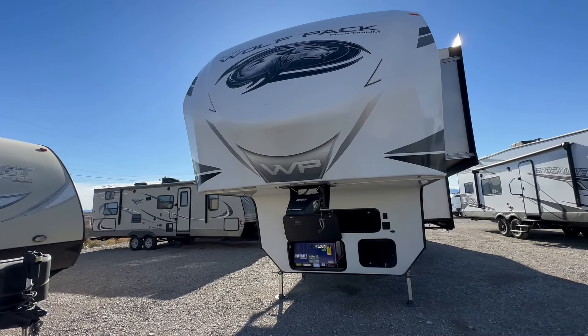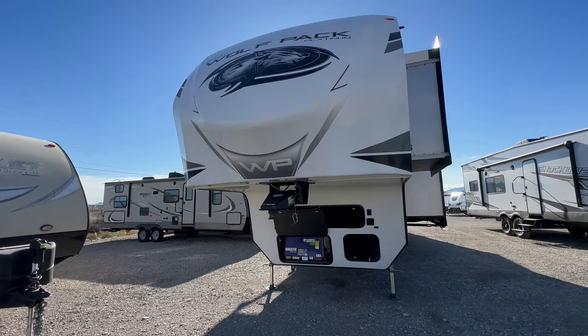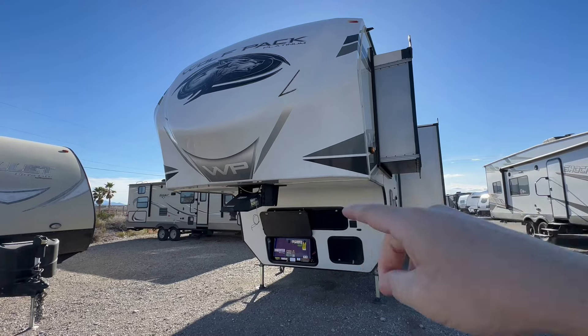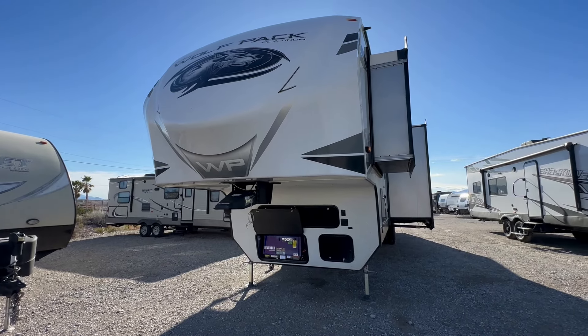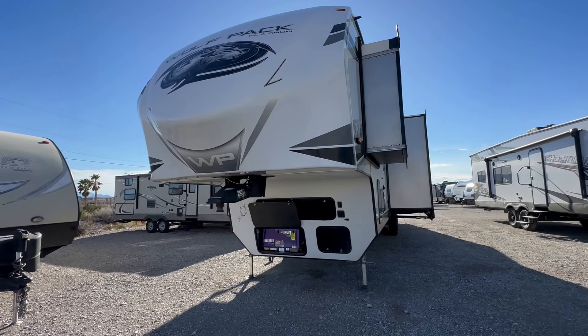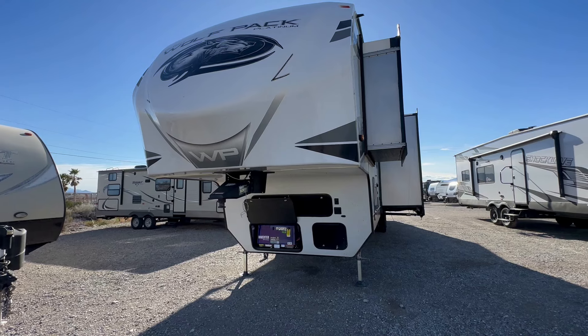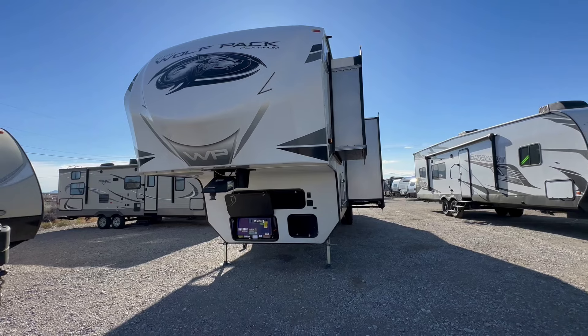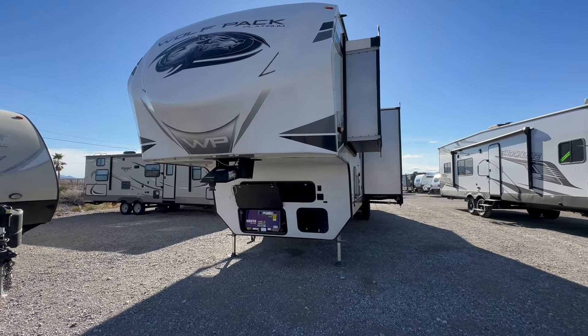One of the best 5th wheel toy hauler layouts that fits both the 4-seat Can-Am X3 and the 4-seat Razor 1000 Pro-R. Let's take a look. This is the Forest River Cherokee Wolfpack 345 5th wheel toy hauler, and it's an incredible layout. For the most part, overall, if you have a 4-seat Can-Am X3 or 4-seat Razor 1000 Pro-R, this may be one of the better options for you.